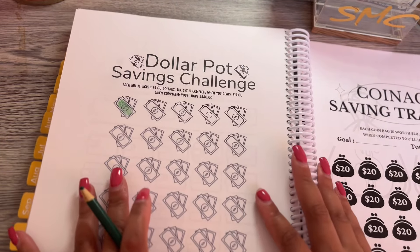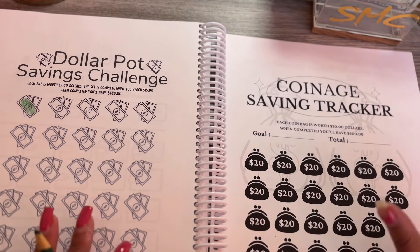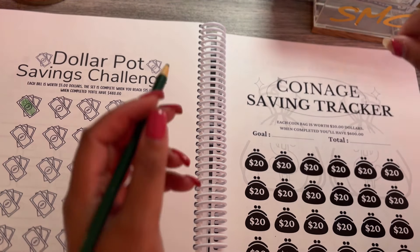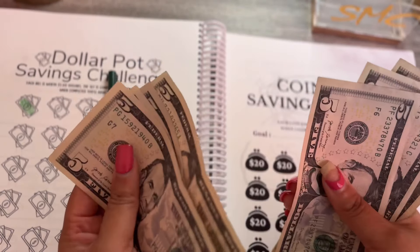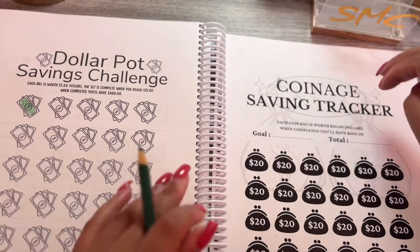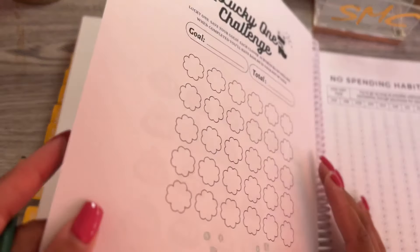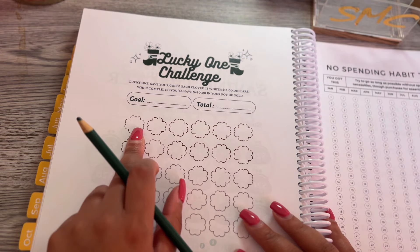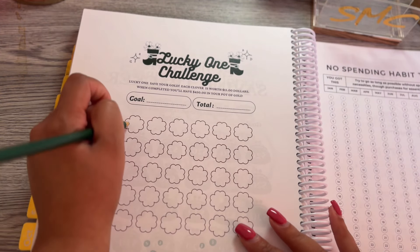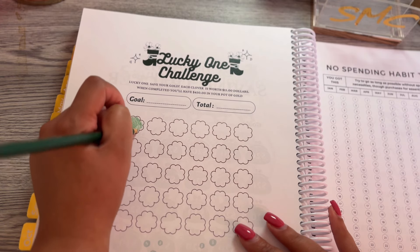Next is the Coinage savings challenge and each coin purse is worth twenty dollars. We're going to come back to this one because that's a lot of coinage. Next is the Lucky One savings challenge — each clover is worth fifteen dollars and we're going to go ahead and color one in.